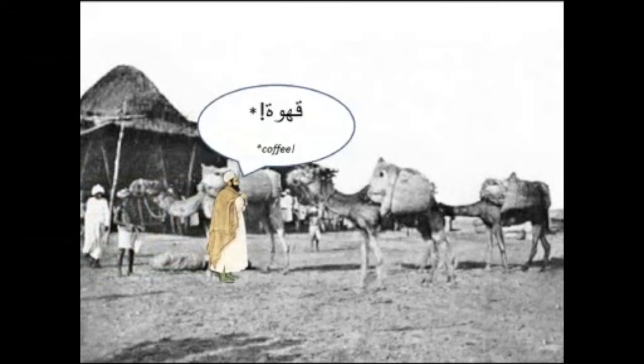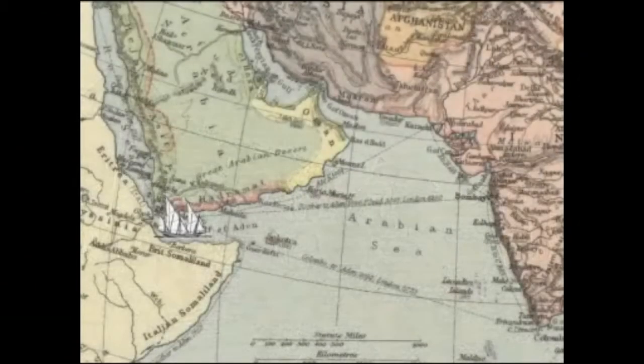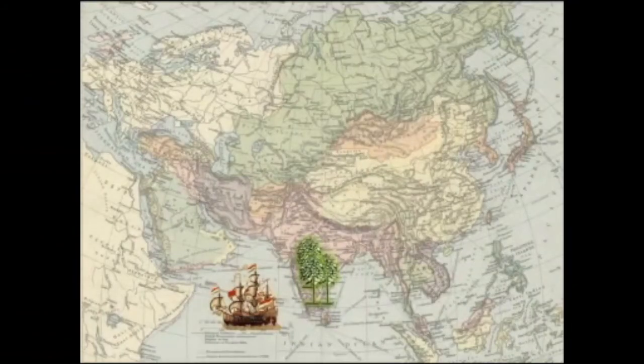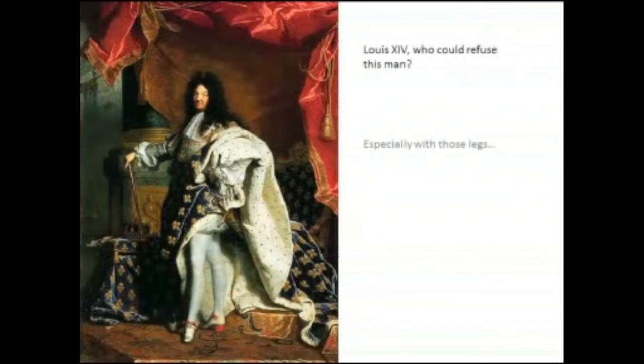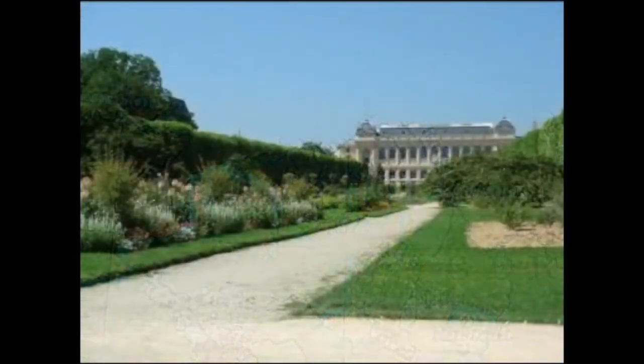Around 1670, revered Indian Sufi Baba Budan, making the Hajj to Mecca, managed to smuggle out of Mocha seven beans taped to his belly. He returned to the mountains above the Malabar Coast in southwest India and planted the seeds, growing the first coffee outside Arabia. Near the close of the 17th century, the Dutch governor of Malabar sent coffee seedlings to the Dutch governor in Batavia — now Jakarta, Indonesia. The initial seedlings failed, but future plants took hold on the island of Java, which began exports to Europe in 1711. As interest in coffee grew in Europe, Louis the 14th of France sought out a plant and was given one by the burghers of Amsterdam around 1714, bringing it to the Jardin des Plantes in Paris where cuttings were cultivated.